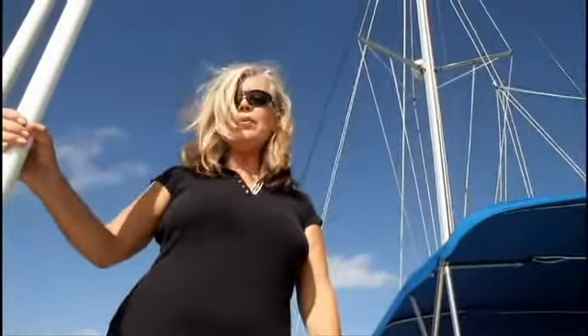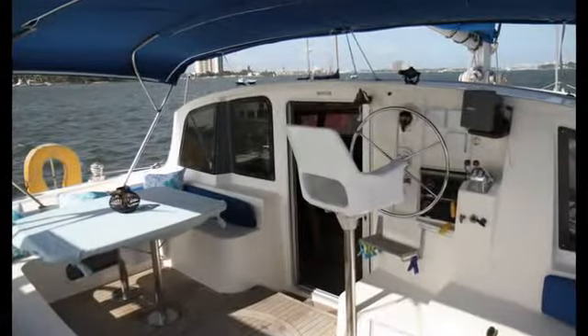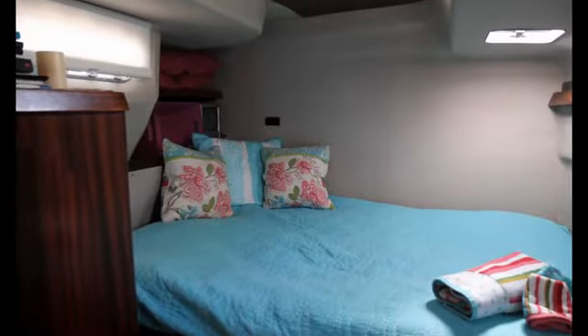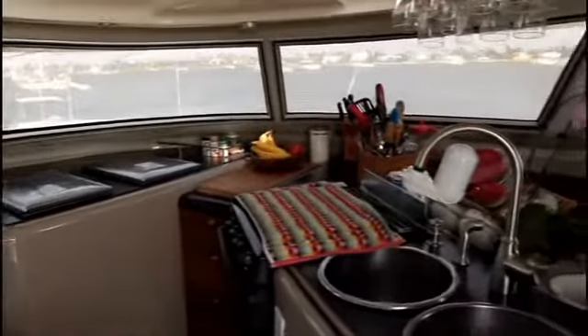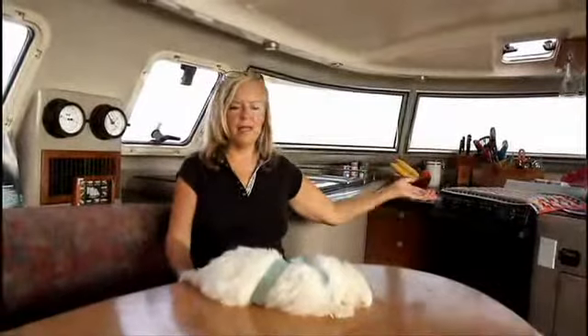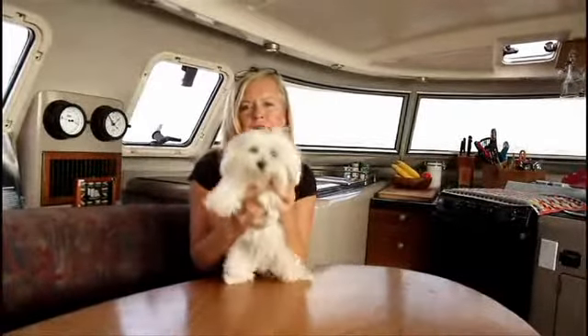Hi, this is Captain Marty. Welcome aboard Carpe Vita. This is our cockpit right here. Come on into our salon. Welcome to the salon, and behind me is the galley, and this is Tallulah. She is part of the Carpe Vita Welcome Committee.